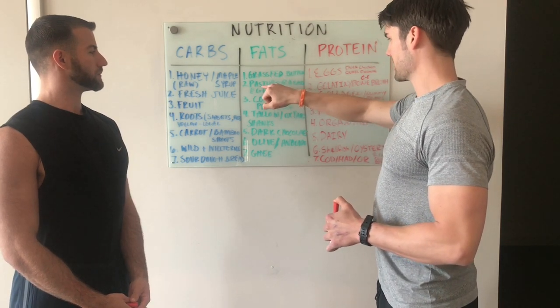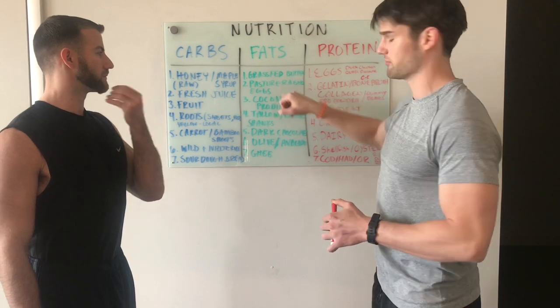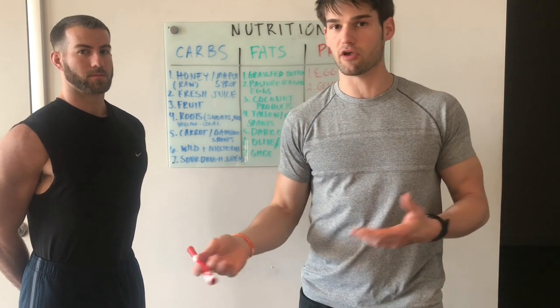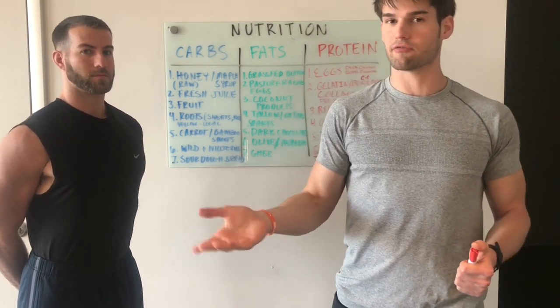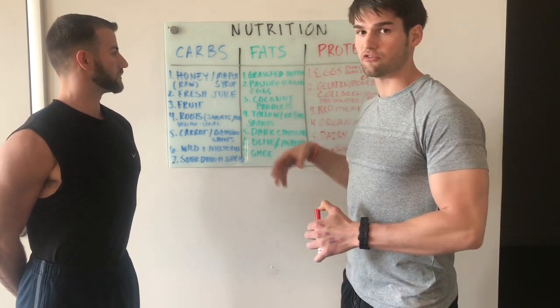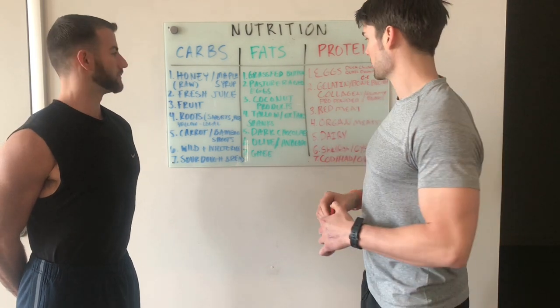Grass-fed butter. Next we got pasture-raised eggs. Pasture-raised means they're outside eating normal foods that chickens would eat — like grubs. If you ever own chickens, you'll notice they actually eat grubs; they don't prefer chicken feed. The more they eat grubs, the yolks become a lot darker, deeper in color, and more rich in nutrients.